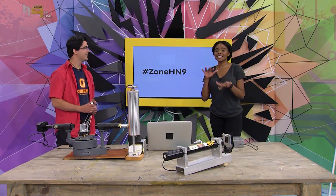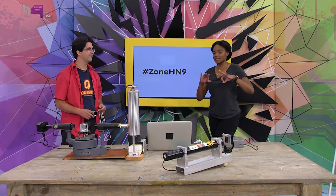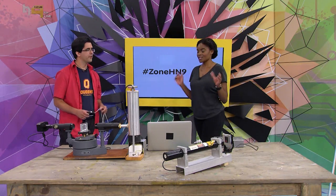And we're back! Hashtag zone89 is what it's all about on the show today, and we're still with our astrophysicist Nathan. He's going to be showing us three cool experiments right now, so let's get into it — what's the first one?